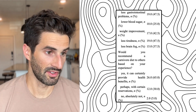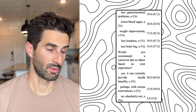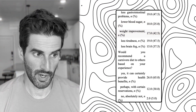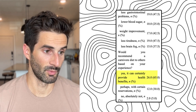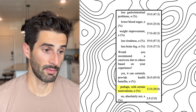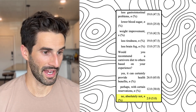Looking at the results, about 47% of people reported fewer gastrointestinal problems. It also measured non-GI outcomes: 25% had lower blood sugar, 43% noted a weight improvement, 47% felt less tired, and 38% had less brain fog. At the very end, 65% of people would recommend the diet to others, 30% would recommend it but with certain reservations, and 5% said absolutely not.